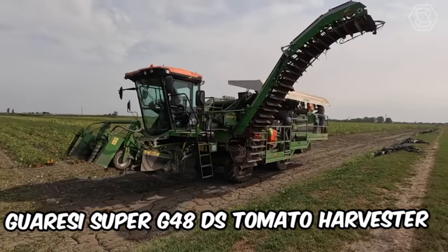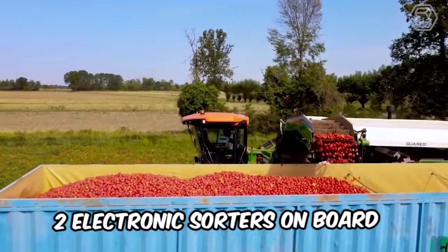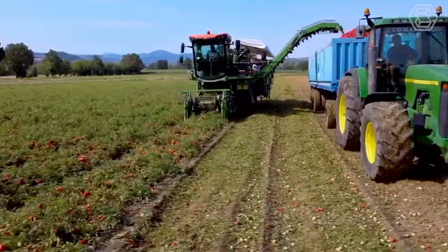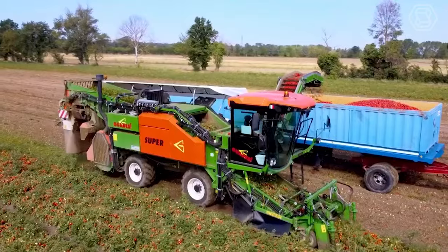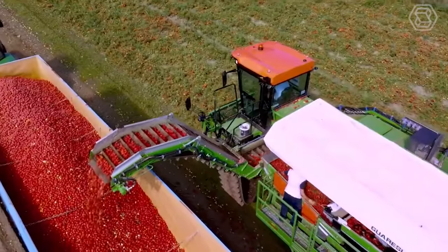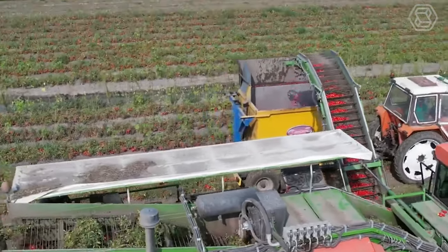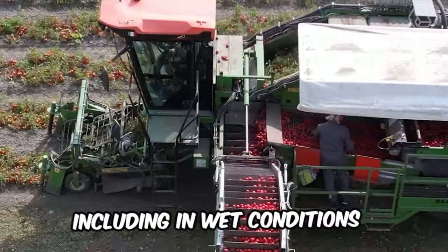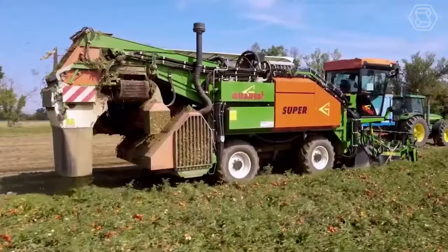This is a self-propelled tomato harvester designed to minimize human effort during harvesting. It has two electronic sorters on board, which eliminate almost all green tomatoes and remove dirt and leaves during harvesting. The automatic leveling system of the double sorter allows the machine to work efficiently even on significant slopes. The machine can harvest tomatoes planted in double rows at a height of 2.3 to 2.6 feet, and is equipped with driven metal rollers, hydraulic weight control, and automatic stop.